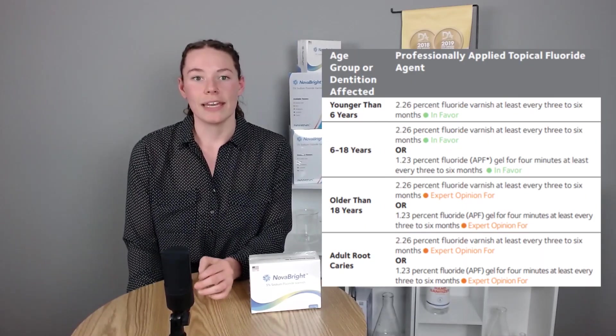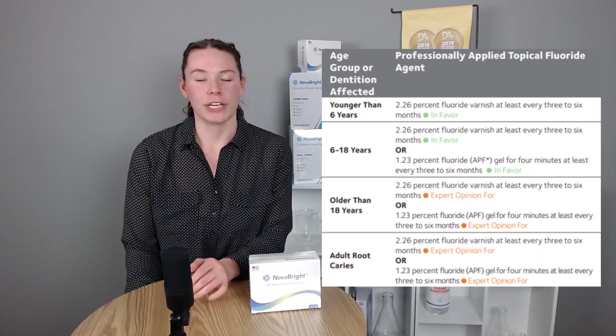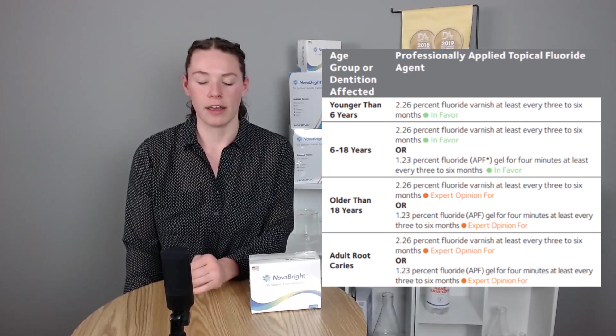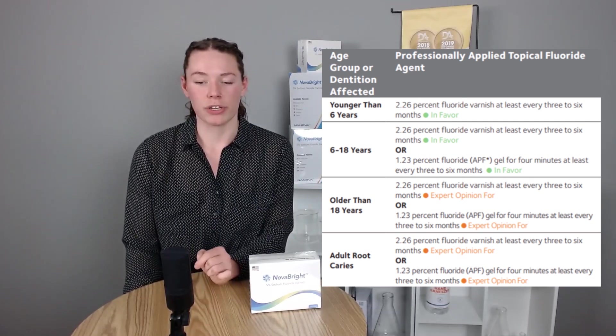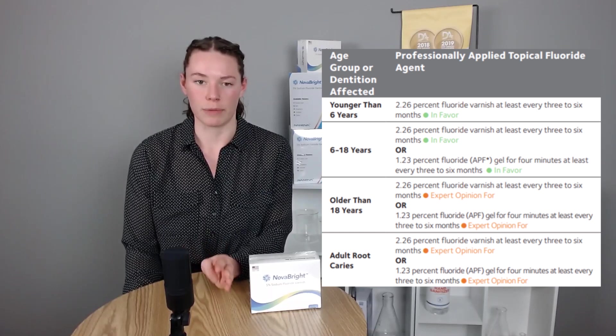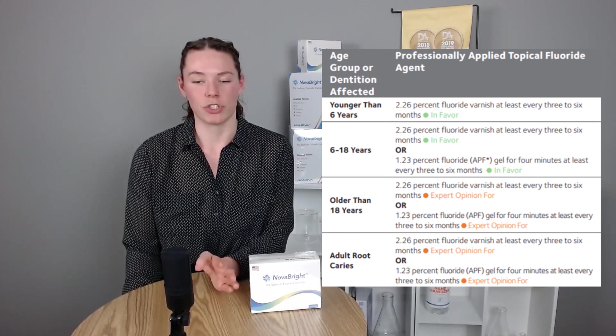The most common application is pediatric dentistry. We know that children are a high-risk category for getting cavities and for having sensitive teeth. Currently the ADA recommends a 2.26% fluoride varnish for all children ages 0 to 18. If they're under 6, the varnish treatment is the only approved safe method due to ingestion risks and other safety concerns.